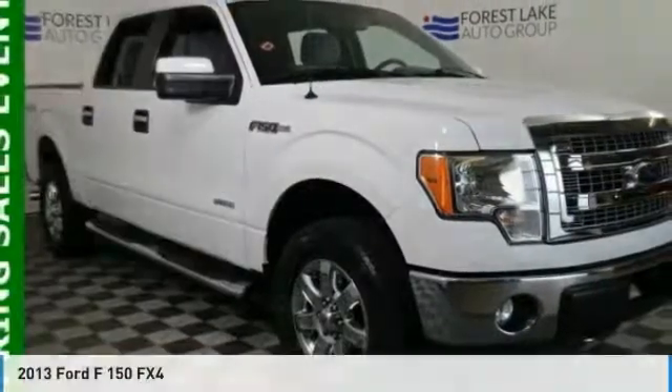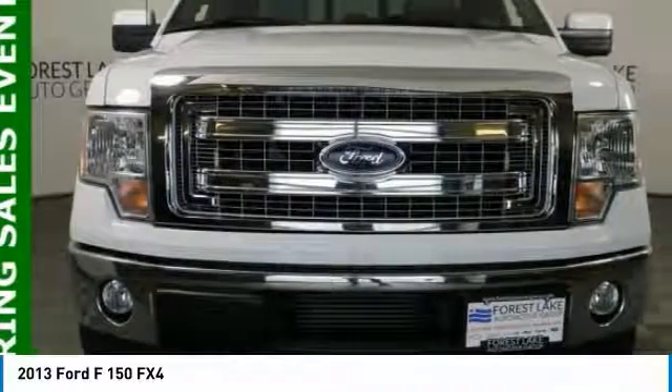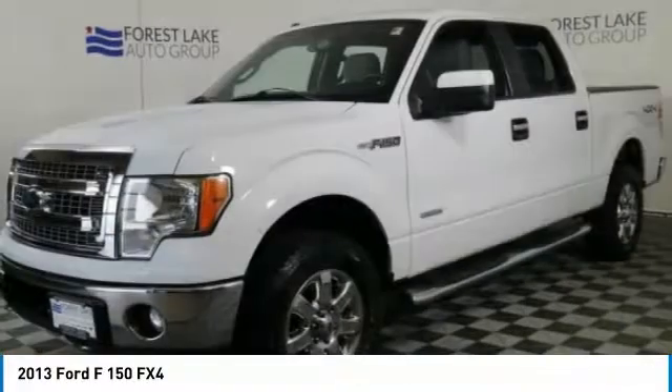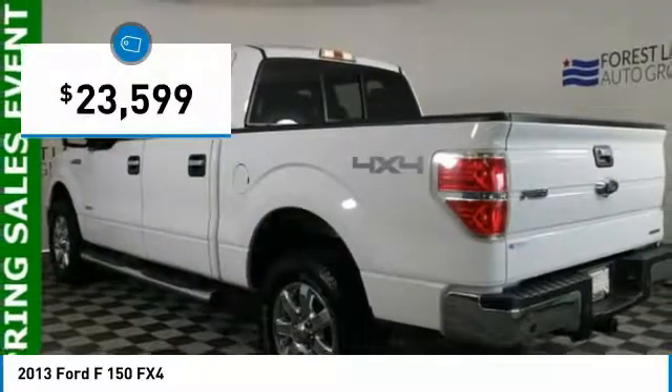Looking for the right vehicle? Check out the 2013 F-150. A Ford F-150 knows how to handle any situation. It's built to follow orders, no whining, and is priced below $25,000.